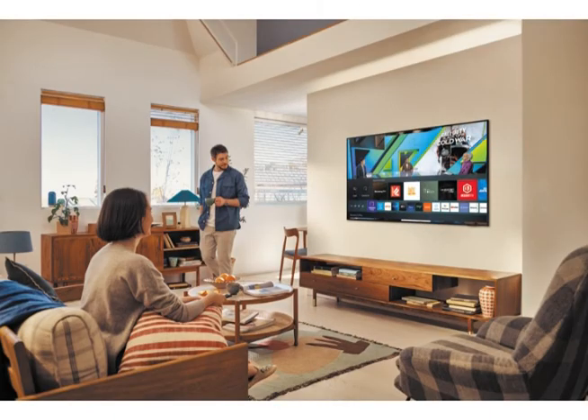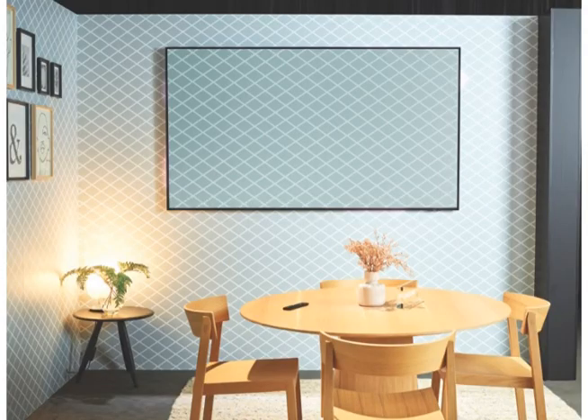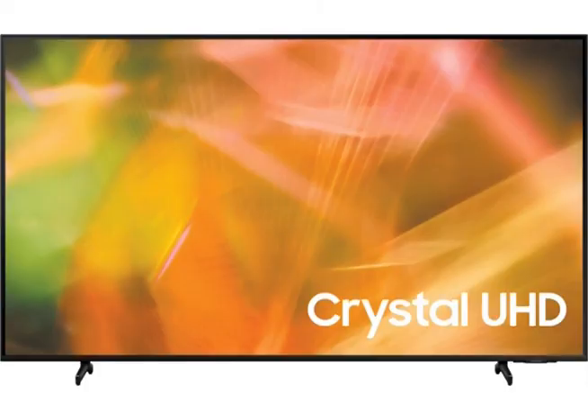In a slim and pleasing design, this TV was made for the biggest room in your home. Find the perfect TV for your space as the 85-inch AU8000 4K Smart TV is also available in 43-inch, 50-inch, 65-inch, and 75-inch sizes.